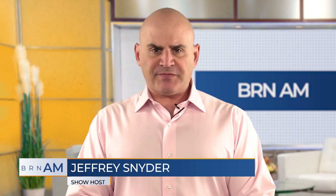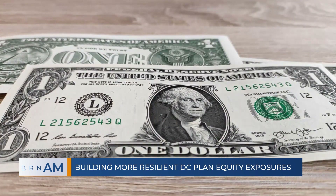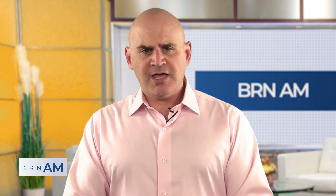Well, good morning. Welcome back to the Broadcast Retirement Network. I'm Jeff Snyder. This is BRN AM for Wednesday, July 12th, 2023. And our top story today: building more resilient DC equity exposures. Joining me now to discuss this and a lot more, Greg Jenkins is the head of Institutional Defined Contribution, and Danielle Singer is the head of North America and EMEA Client Solutions, both of whom are with Invesco.